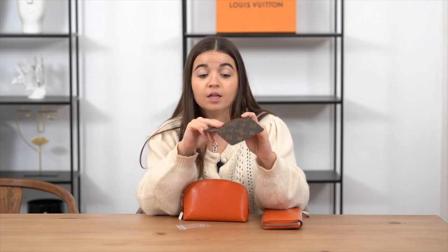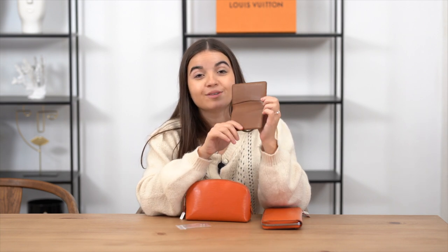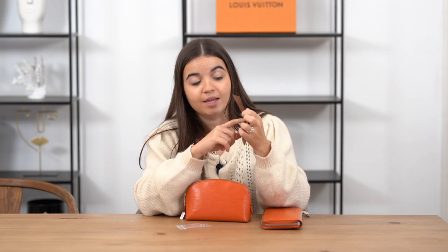The first item I want to show you is this amazing card holder from Louis Vuitton — a monogram one. The monogram is in perfect condition. It's a very small card holder but still very good. You have a pocket here, and inside there are two pockets — one here, one here — so it can work for both women and men. This is a perfect one.